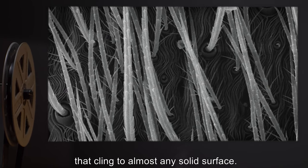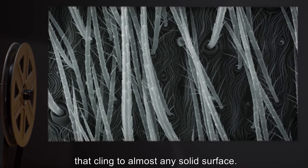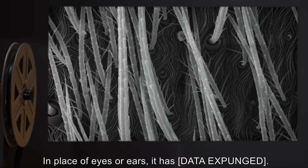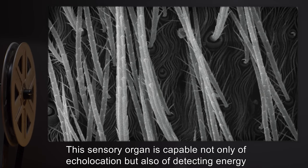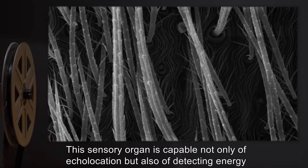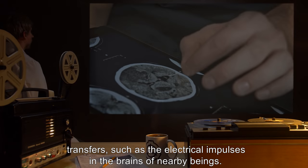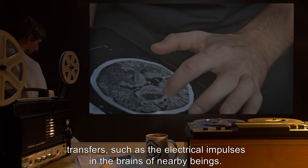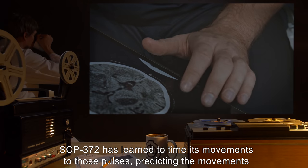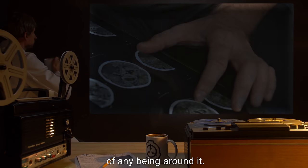Every part of the body is abnormally flexible, and the limbs are coated with small fibers that cling to almost any solid surface. In place of eyes or ears, it has [data expunged]. This sensory organ is capable not only of echolocation, but also of detecting energy transfers such as the electrical impulses in the brains of nearby beings.